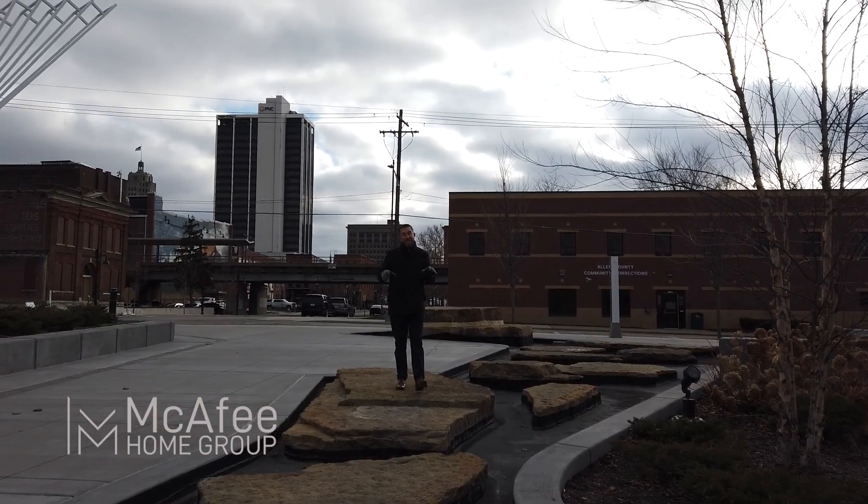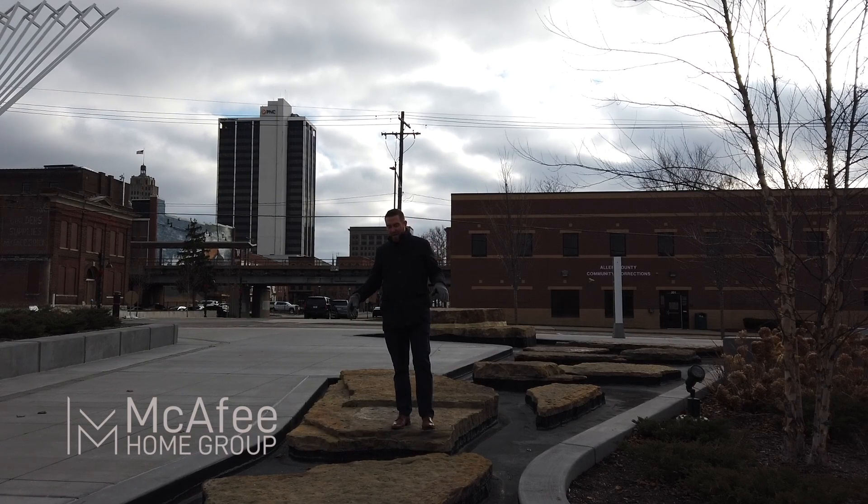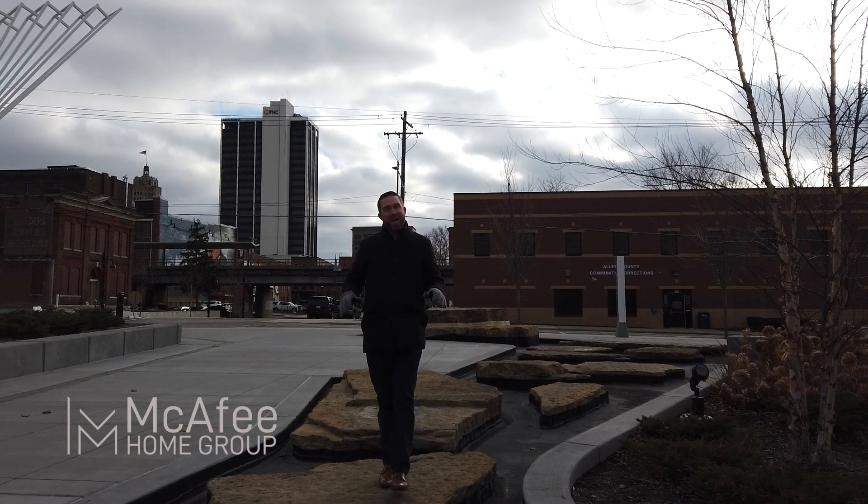Right now I'm coming to you from the Kids Canal. In the summer, this is full of water. You'll see kids running, playing, splashing around in the water. It's a great time for the whole family.